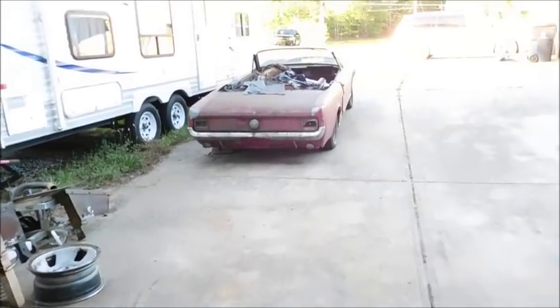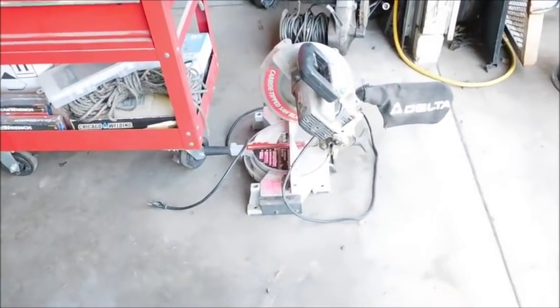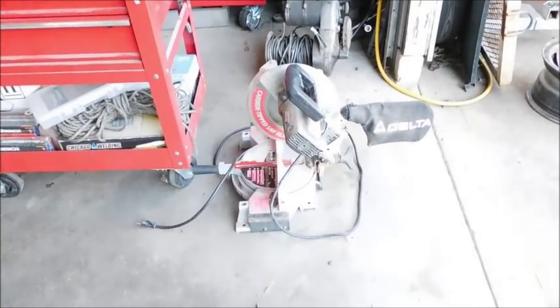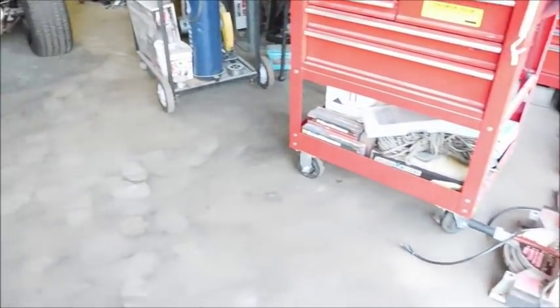The Mustang is getting closer to the garage, slowly creeping its way in — it was sitting up on the driveway and it's getting closer. I did spend the last couple weeks putting in wood floors in my house; I got tired of carpet. We have three dogs and two cats and carpet is no good for any of that, so it needed to get done.